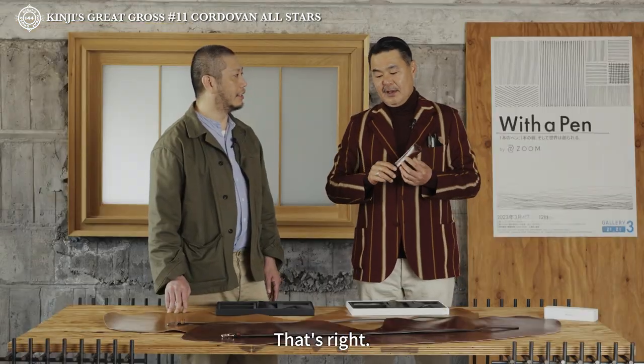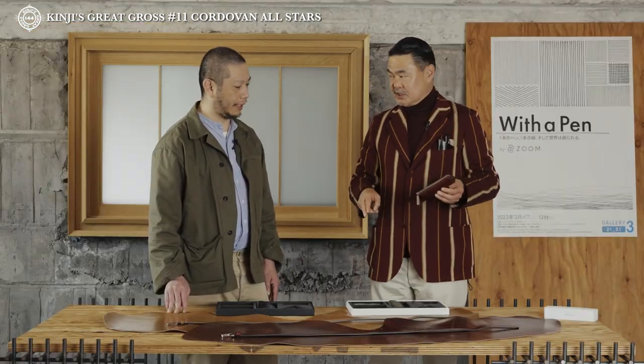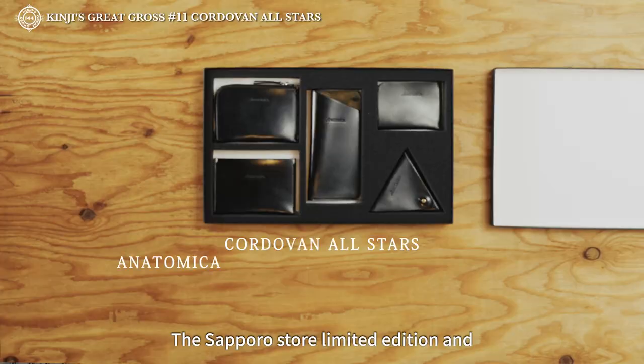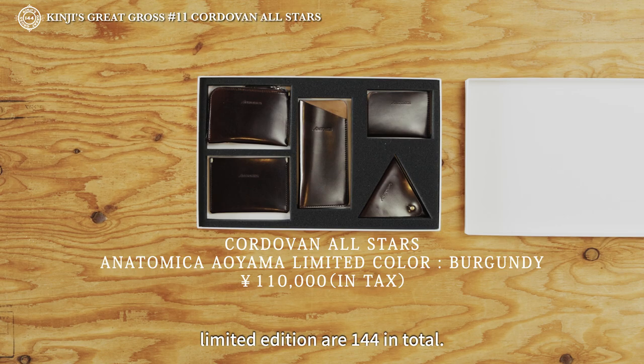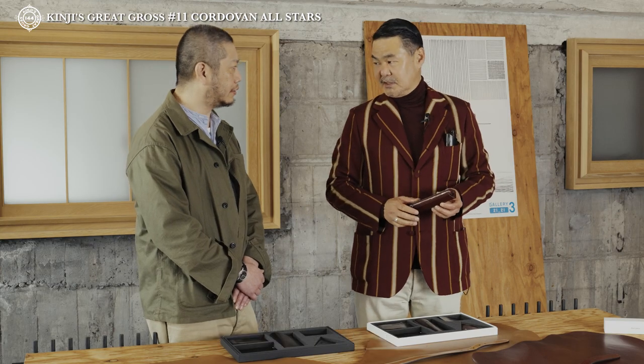こうなってるもの自体珍しいですよね。そうです。農工場のお尻のスキンが届いて、なめすんですけれども、1000枚に2枚を。だから1000枚中の2枚がここにあると思う。すごい確率ですね。そうなんですよ。で、これも2色ご用意させていただいて、札幌店限定品と青山店限定品を合わせて、144枚。